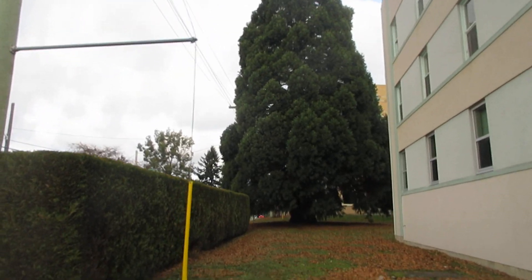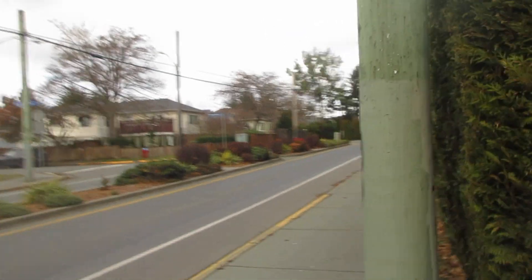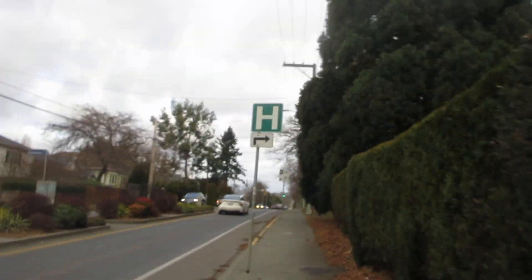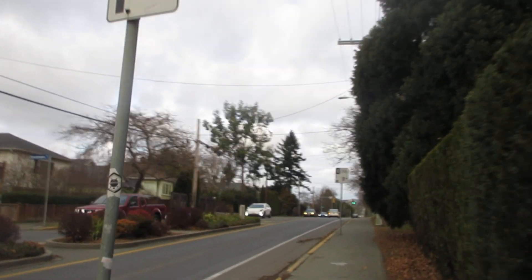Two super cool trees here in Victoria. There's a Sequoiadendron giganteum, giant redwood, and there is a beautiful eucalyptus — that's a big eucalyptus tree. Looks like it's probably a Gunnii. You can see all the new growth on it.